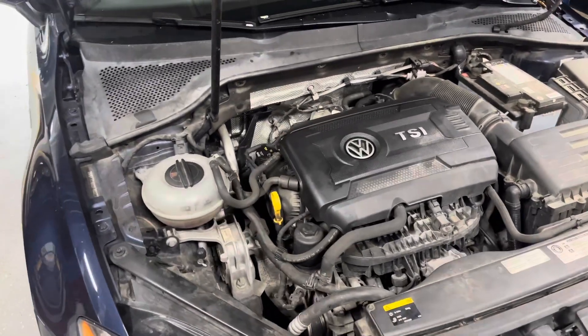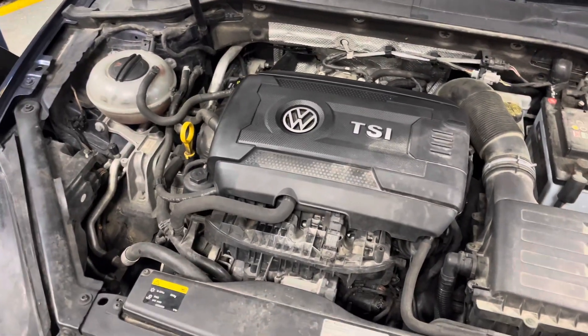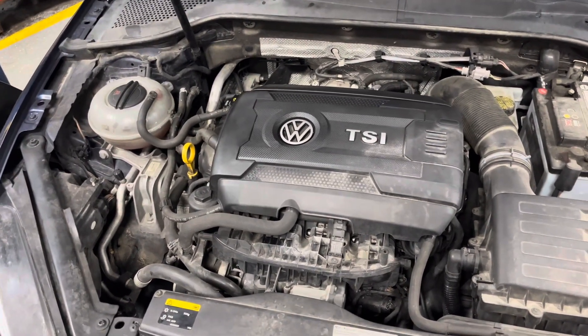Today I'm working on a 2015 Volkswagen GTI. Just making a quick video talking about something that I see pretty often. This car — the customer is complaining that they have to add a quart of oil every week or two. So it's consuming quite a bit of oil.